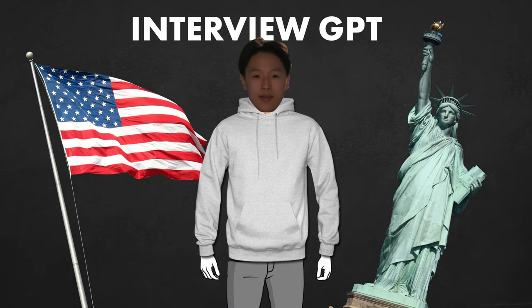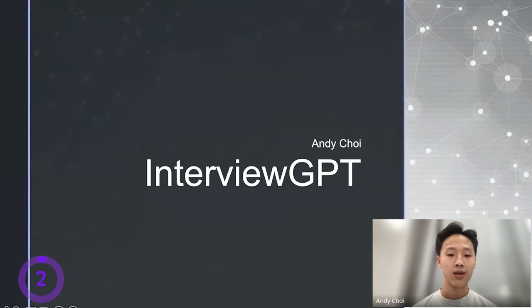The second project is Interview GPT by Andy, who is based in New York. He wanted to build an AI app to help him prepare for his interviews, but he was a complete beginner with very basic coding experience, so he had a massive level up during the course. The reason I created this app is to help students sharpen their interview skills, boost their confidence, and make sure they are ready for their next interview.